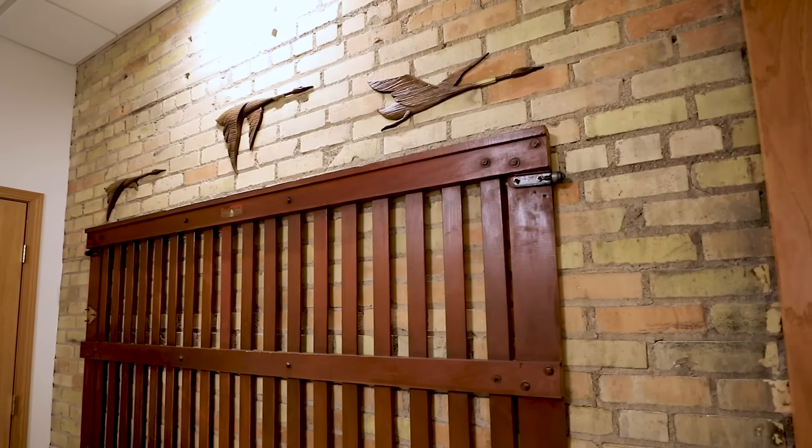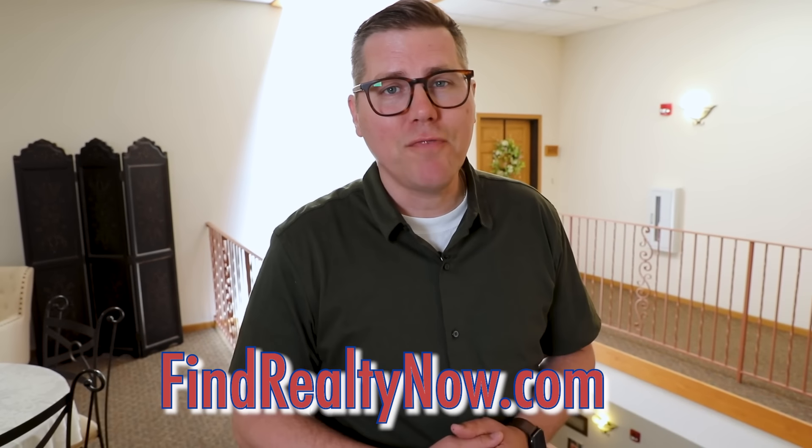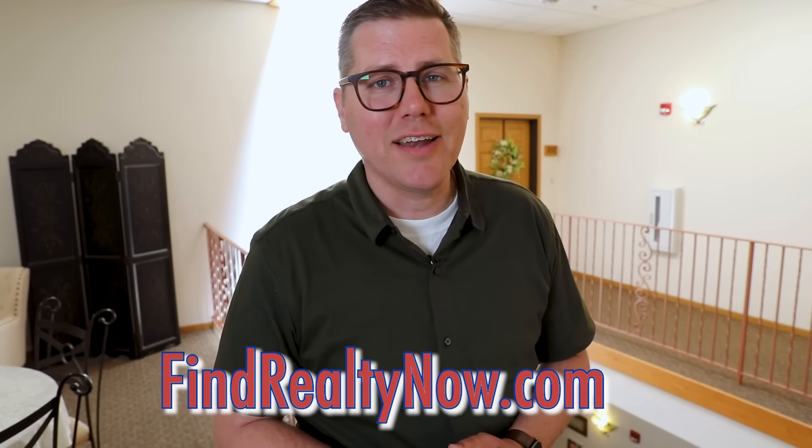And now the bonus feature I promised — it's the history. You cannot replicate the history of this building. It was originally built in 1916 as the Valley City Grocery Company, and they've incorporated that history throughout the building.